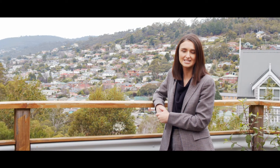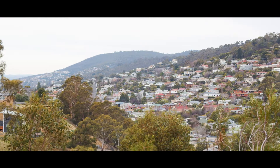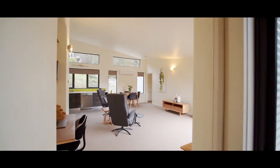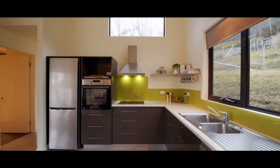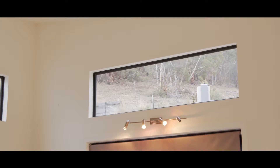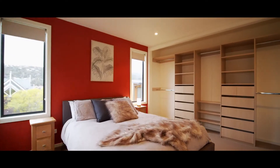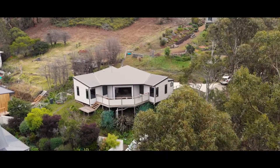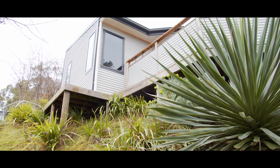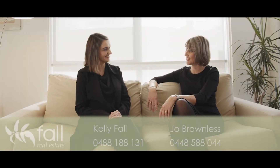Welcome to 47 Loudoun Street in the city fringe suburb of South Hobart. This contemporary home with bush surrounds boasts two bedrooms and two bathrooms. We would love the opportunity to introduce you to this property.